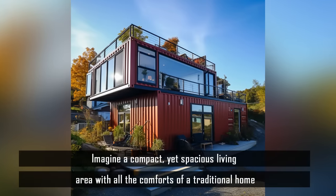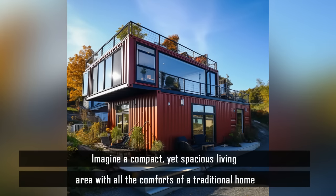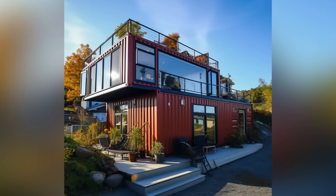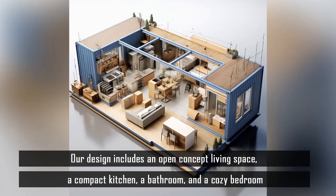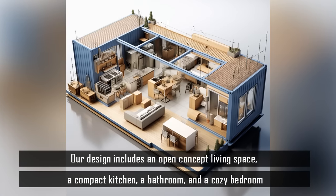Imagine a compact yet spacious living area with all the comforts of a traditional home. Our design includes an open-concept living space, a compact kitchen, a bathroom, and a cozy bedroom.